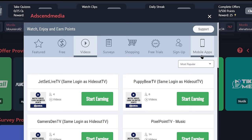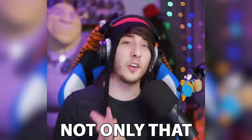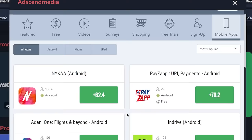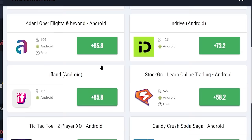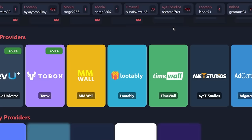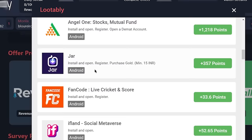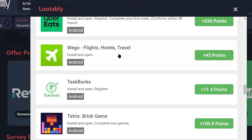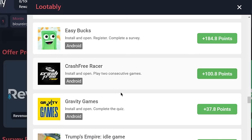If you click on the mobile apps option, it will show different apps and games you can install on your mobile device to make money online. You can also select your device type — Android, iPhone, or iPad — to find apps specifically available for your device. If you open the Lootably platform, you will find an endless list of hundreds of thousands of apps available for you to install and make money. You can keep scrolling and the apps will keep showing, and you can install apps you are already familiar with.